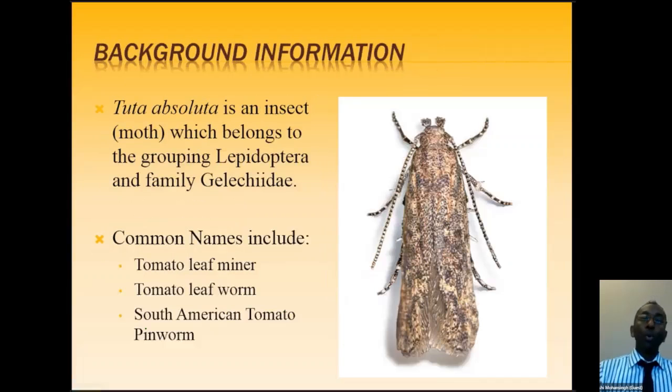Our session today focuses on Tuta Absoluta. This is what the pest looks like — it's blown up here, but it's actually very tiny, almost the size of a mosquito, so you can barely see it with the naked eye. What you usually see is the damage it causes. It's an insect — a moth belonging to the Lepidoptera family, the same family as butterflies. Common names include tomato leaf miner, tomato leaf worm, or South American tomato pinworm.